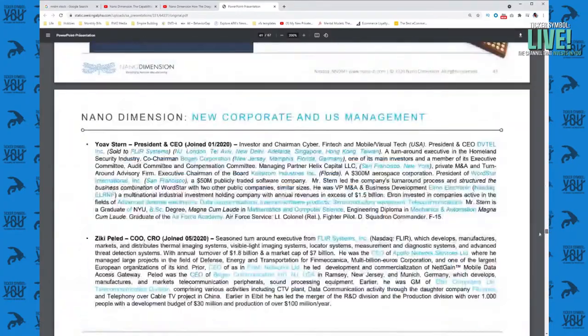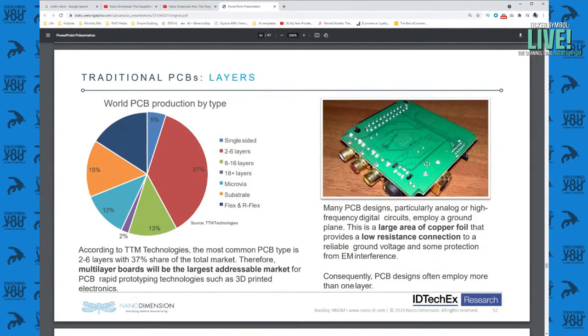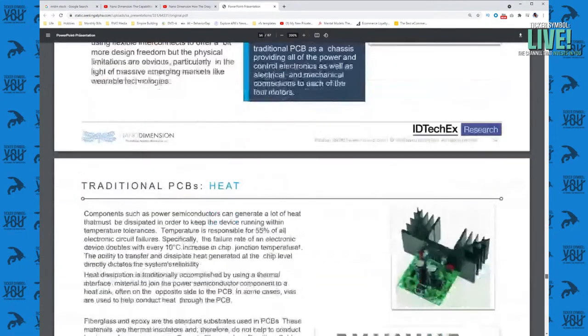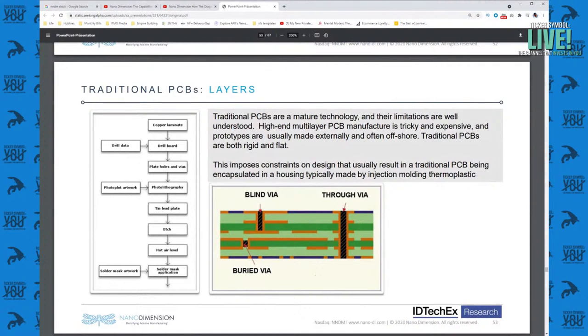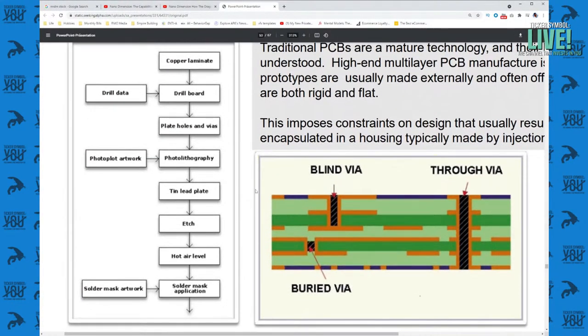I believe we have to scroll through all these case studies and different additive manufacturing techniques — talking about all the different structures they can do based on 3D printing, the PCB production by type: single-sided, two to six layers, different structures. Here's the traditional PCB process versus the layering: laminating, drilling the board, plating holes, photolithography — that chemical process — tin and lead plating, etching, hot air leveling, and then applying solder. All of these steps used to be individual machines, and now they are parts of the process that takes place in Nano Dimension's single machine.